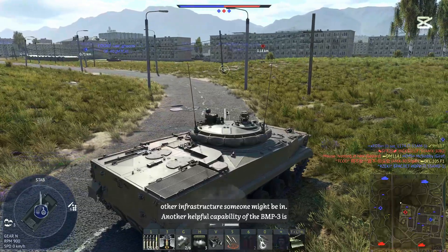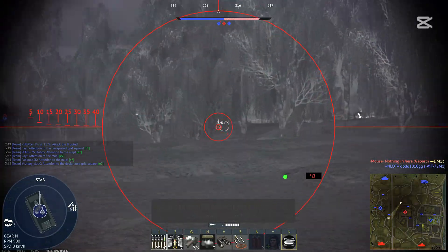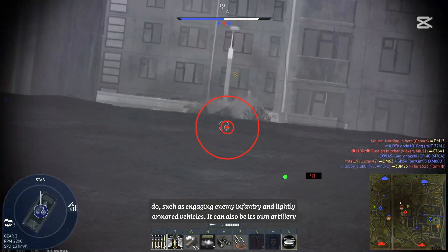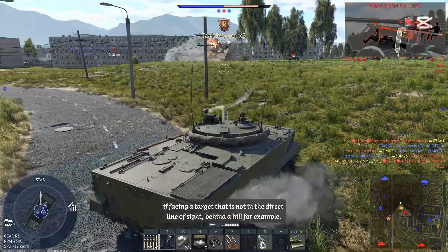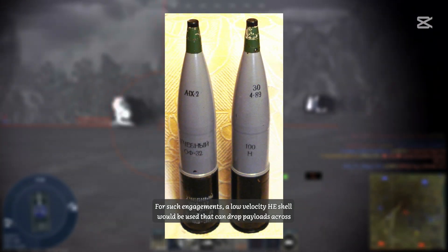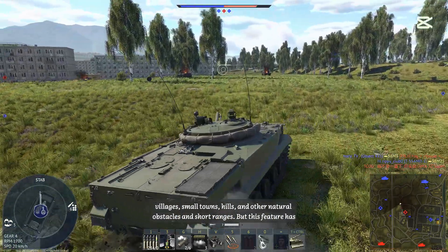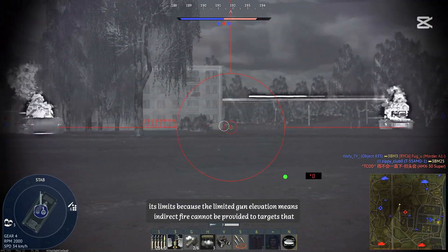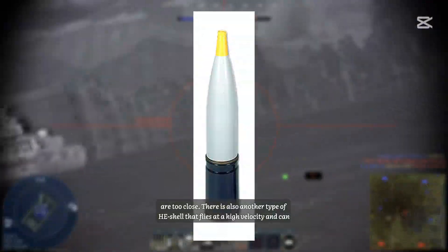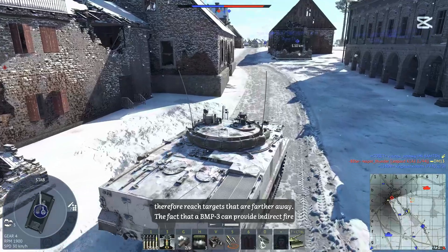Another helpful capability of the BMP-3 is indirect fire support. It can basically do the same things light artillery can do, such as engaging enemy infantry and lightly armored vehicles. It can even act as its own artillery against targets not in direct line of sight — behind a hill, for example. A low-velocity high-explosive shell can drop payloads across villages, small towns, hills, and other natural obstacles. There is also a high-velocity high-explosive shell that can reach targets farther away.